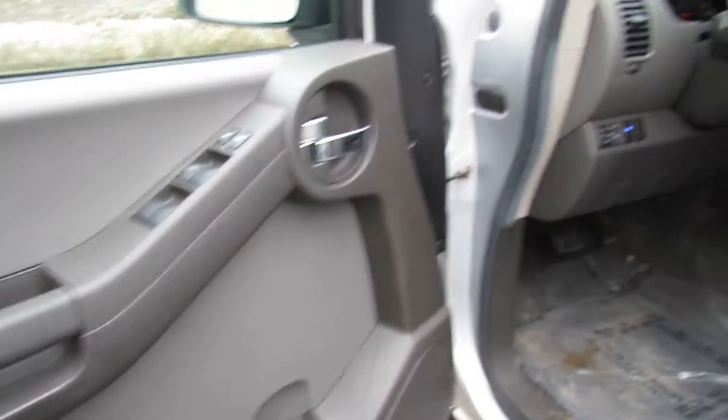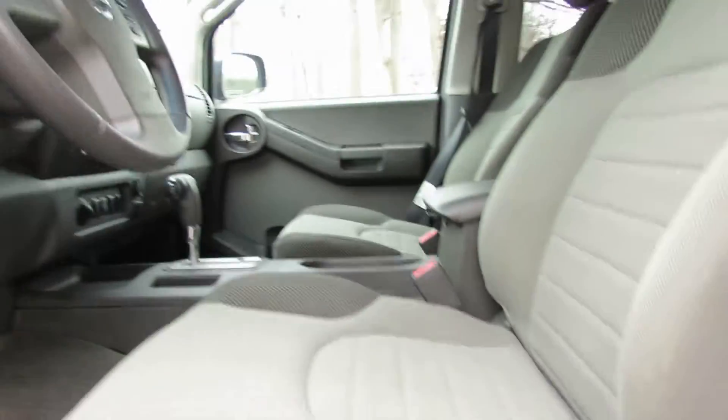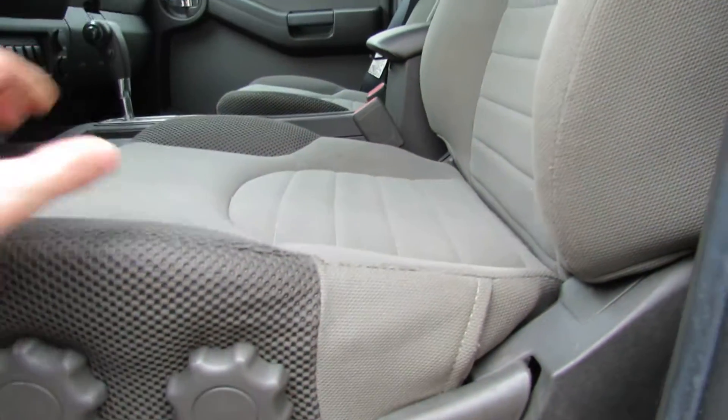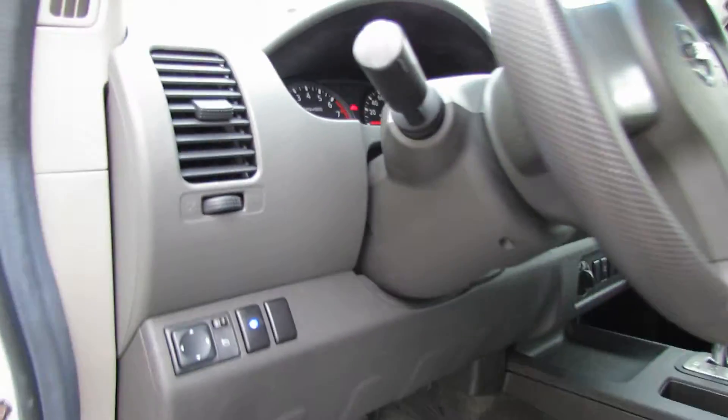Here's the driver door card — some nice chrome pieces. You can control the seat lights with that. And your power mirrors — those are nice.